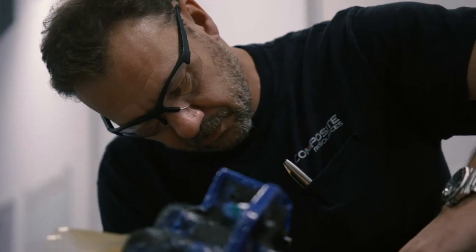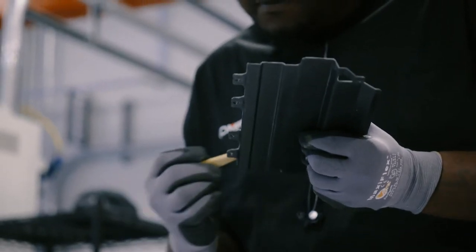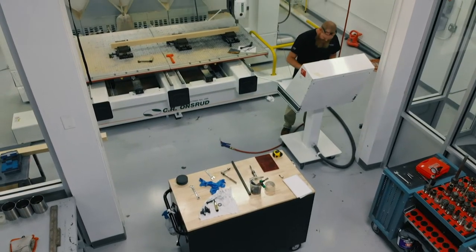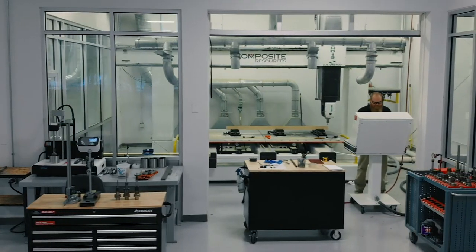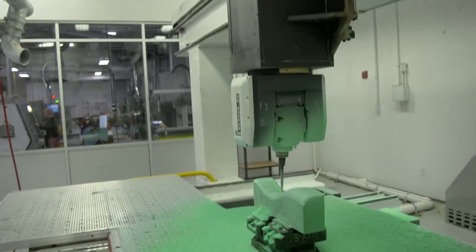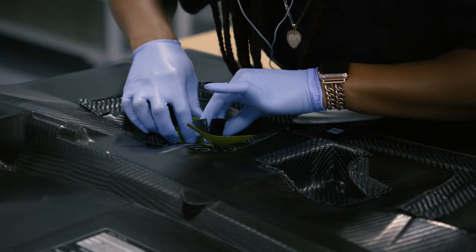Our in-house engineering team then defines the materials and manufacturing processes. Most projects go through one or more rounds of prototypes before a first article inspection part is approved. At Composite Resources, our organizational structure allows us to quickly iterate on prototypes to accelerate the development process. Once a prototype is approved, tooling production can begin. By providing full-service tooling design and manufacturing, in addition to component production, aggressive lead times can be met.